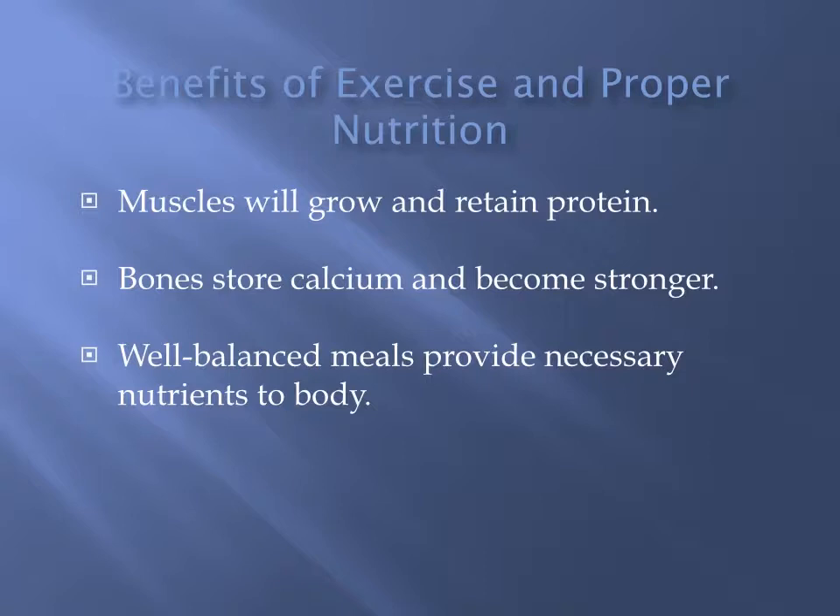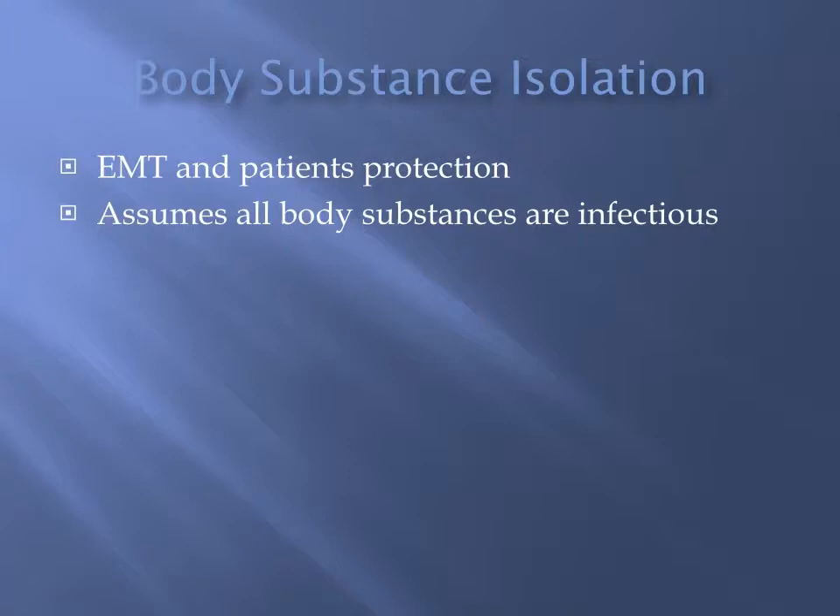As far as the benefits of exercise and proper nutrition, when we talk about our job and dealing with stress, muscles help us to grow and retain protein. Bones store the calcium that allow you to become stronger, which allows you to function better in this environment. In addition, eating regularly provides the actual nutrients to your body.